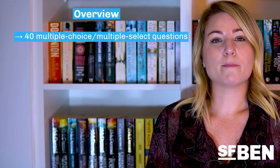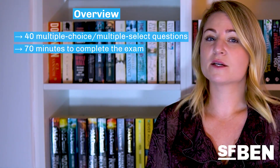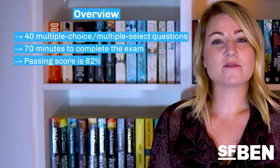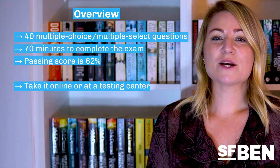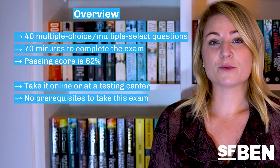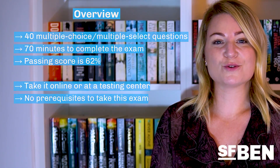First things first, let's go over the basics of the exam. It consists of 40 multiple-choice, multiple-select questions and you'll have 70 minutes to complete it. The passing score is 62% and the exam costs $75 to take, but retakes are free. The exam can be taken online or at a testing centre and there are no prerequisites to take it. Don't forget to check out the official exam guide on Trailhead.